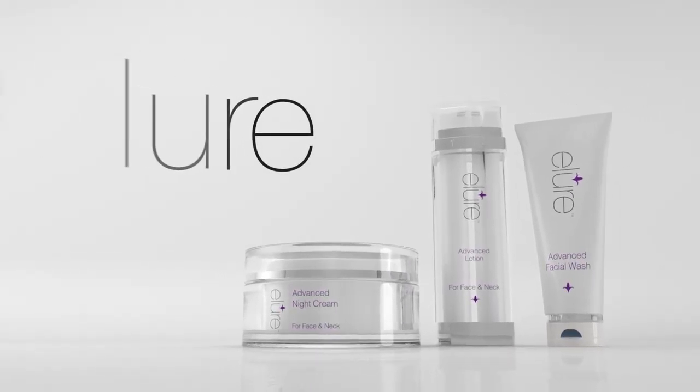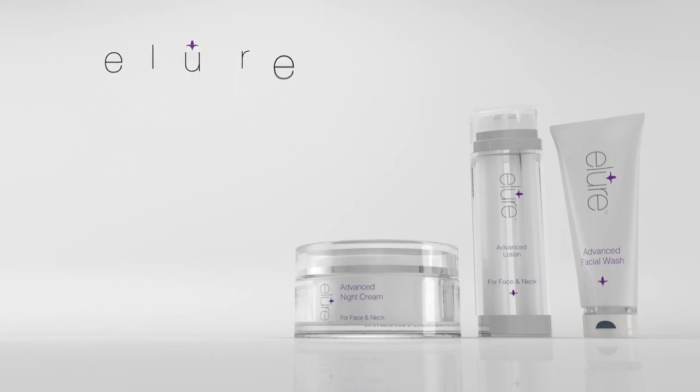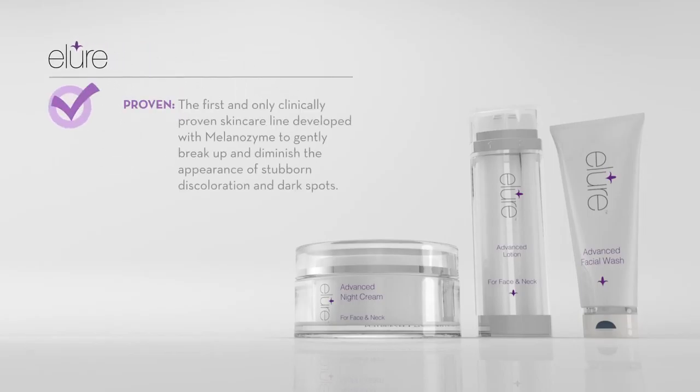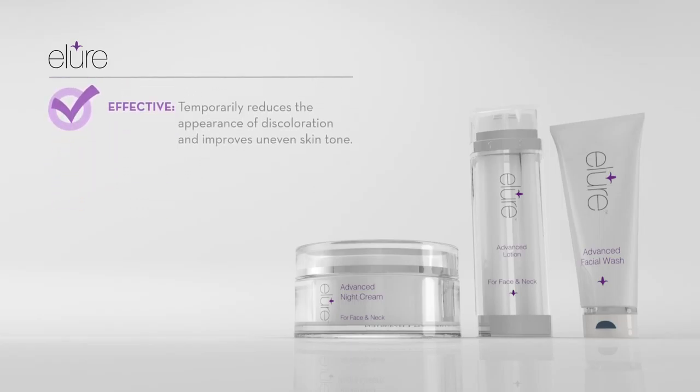The Allure line of hydroquinone-free skin brightening products is the only clinically proven skin care line developed with a natural enzyme formulation, Melanozyme, that works to gently break up and diminish the appearance of stubborn discoloration and dark spots while correcting uneven skin tone.